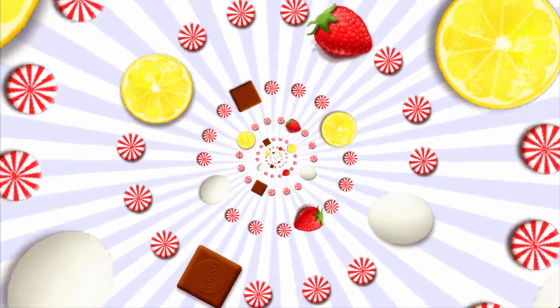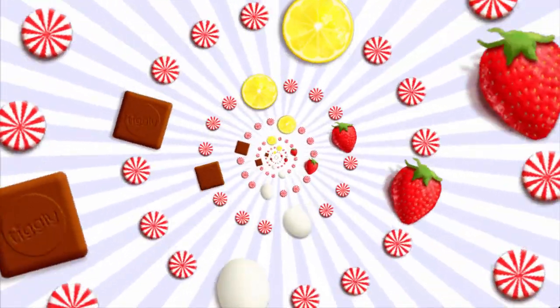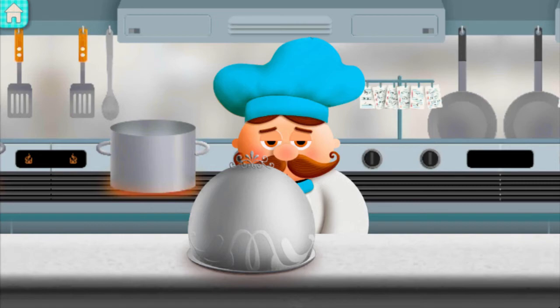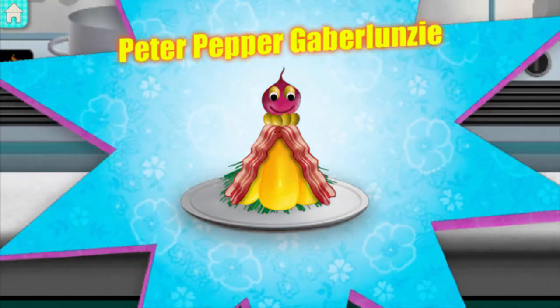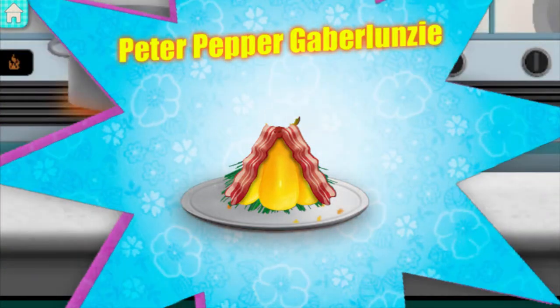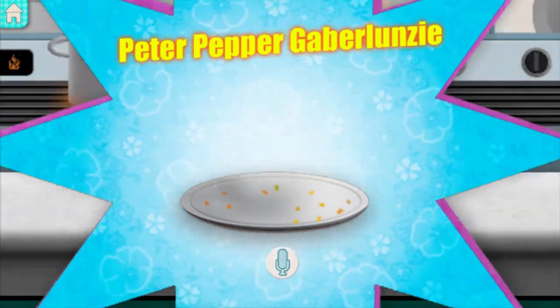Hang on. Oh, no! Peter Pepper Gabar Lunzi! Con apathy!